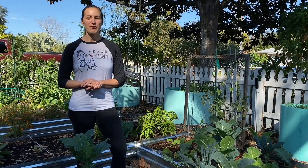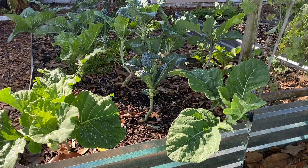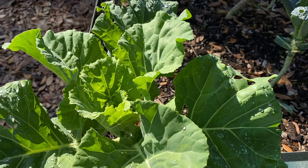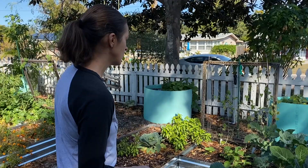These are all kale and collard greens. These are technically annuals but they will last usually around a year, sometimes longer depending on how they handle the pests and whatnot. I've been harvesting off of this now for about six months and it will continue well into the summer months as well.